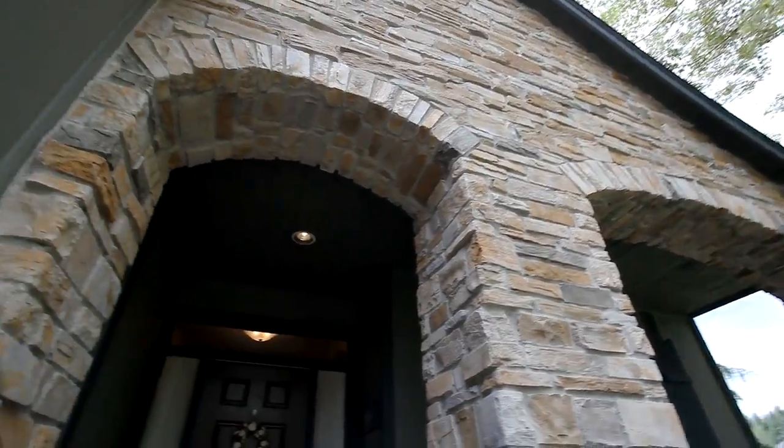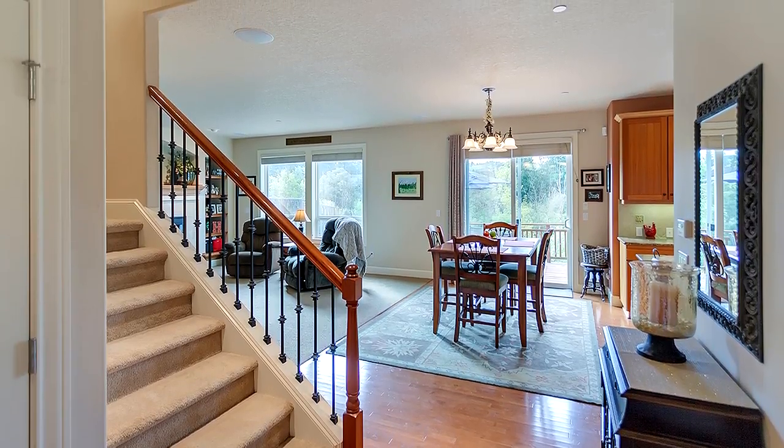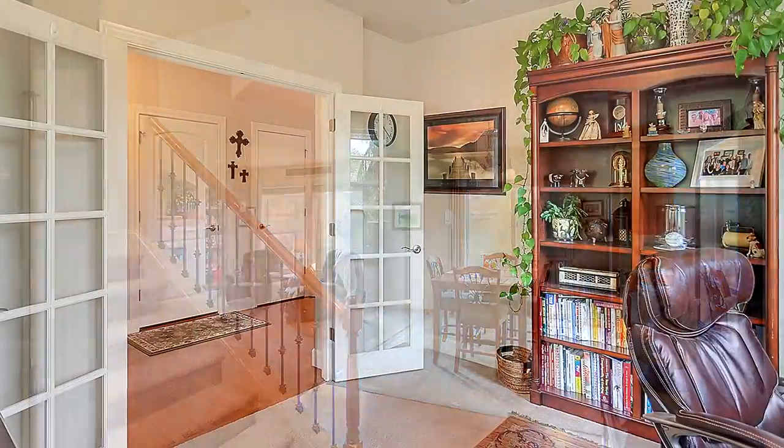The stone-covered front porch invites you inside where you'll discover a welcoming interior, hardwood floors and high ceilings. French doors lead to the main floor office.